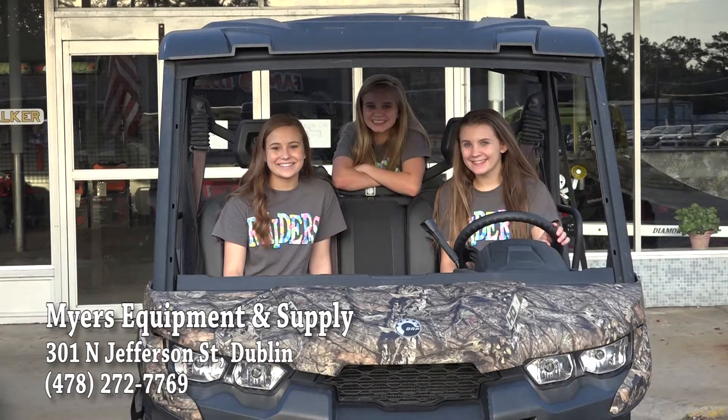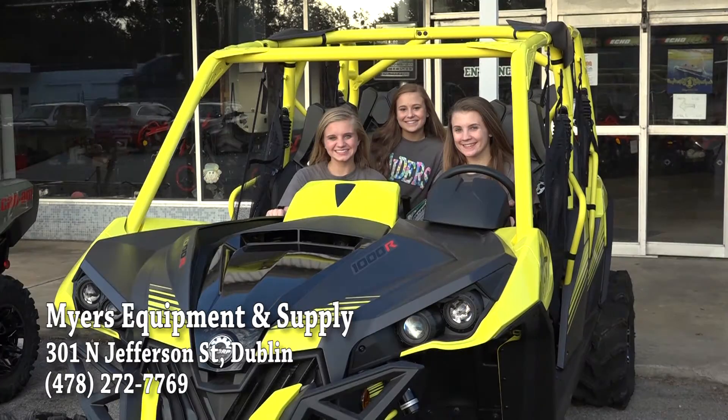Hi, I'm Anna Grace with Meyers Equipment and Supply, your dealer for the complete line of Can-Am side-by-sides and ATV products. For hunting, farming, or riding the trails, Can-Am has the models you need.